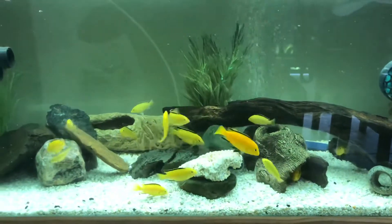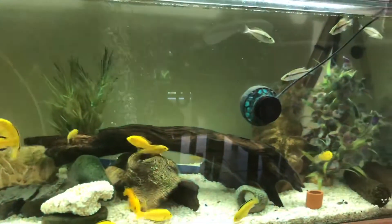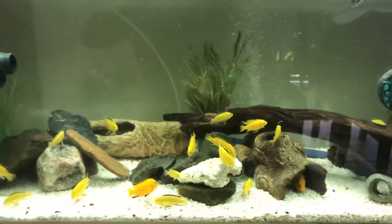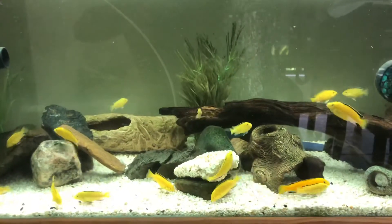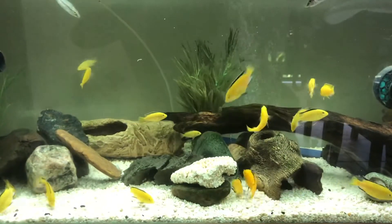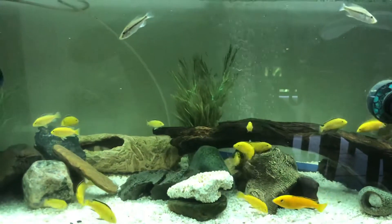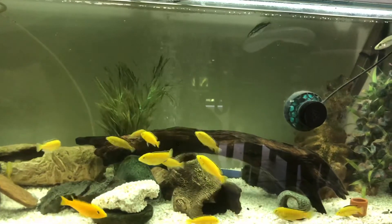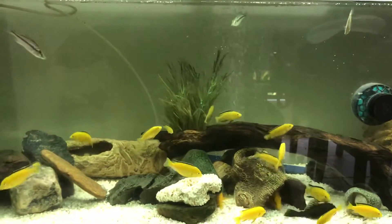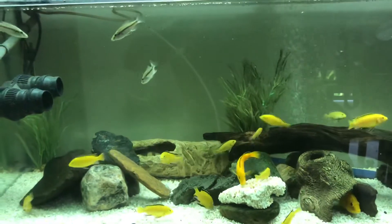This is my favourite tank out of all of them. It is the electric yellow and Malawi eye biters. Now we've only got five left unfortunately. One of the fish appeared to be eaten. Another fish I found belly up. I'm just beginning to believe that these Malawi eye biters I bought probably weren't the best quality, because out of all the fish that I've picked up in the last few months, none have died except for these guys really.